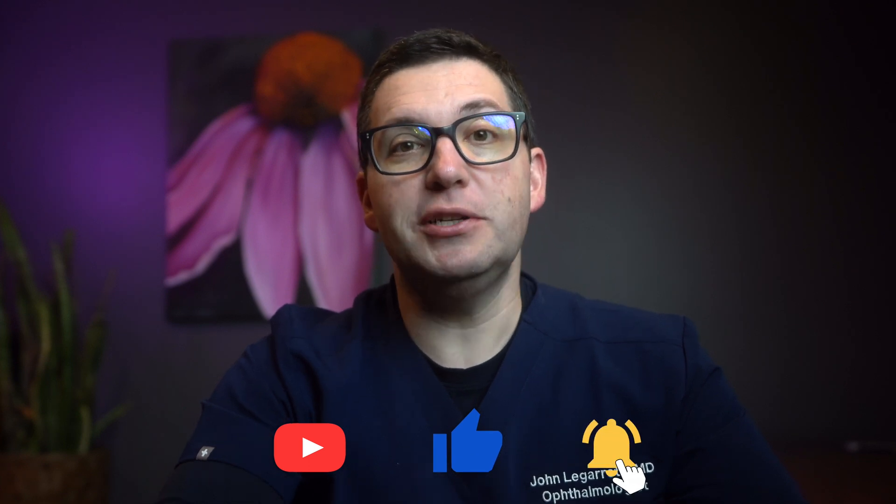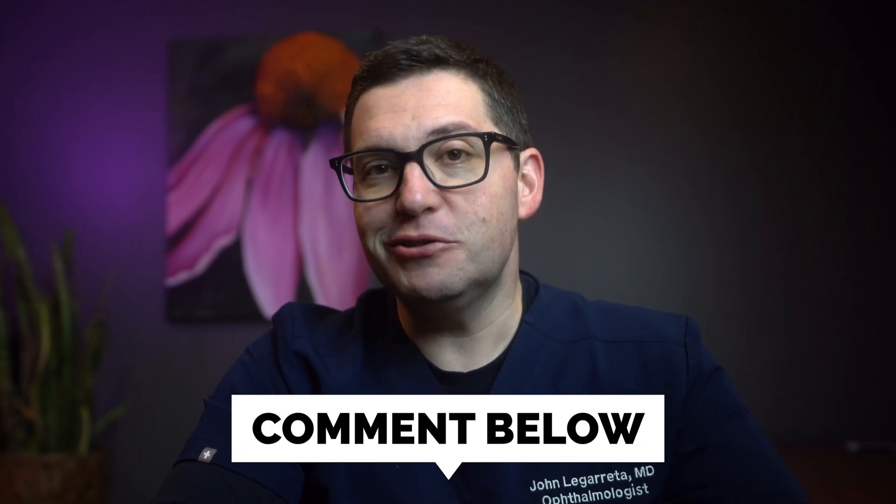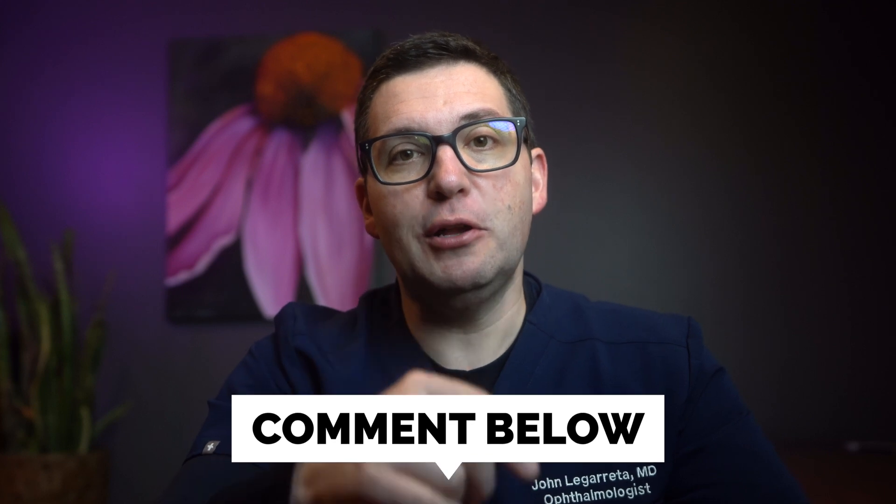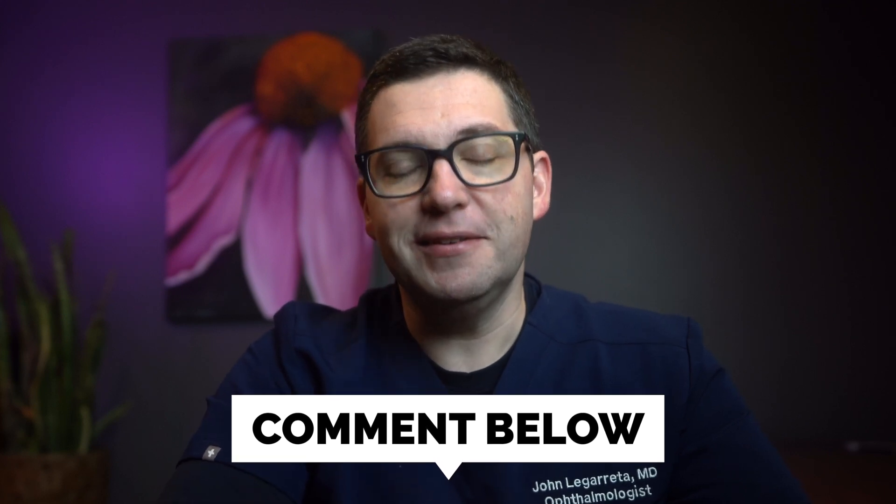Thank you for tuning into today's video on the LPI procedure. If you found this information helpful, please share, like, and subscribe to our channel. Also, take a look at the linked video to learn more about narrow angle glaucoma. If you have any questions or experiences with LPI, feel free to leave a comment below. I'm here to help — see you in the next video, and remember to keep an eye on your eye health.